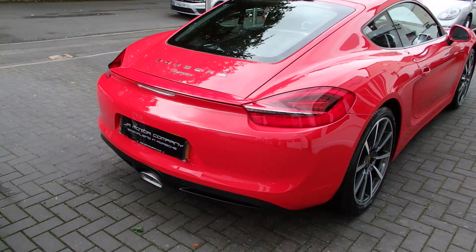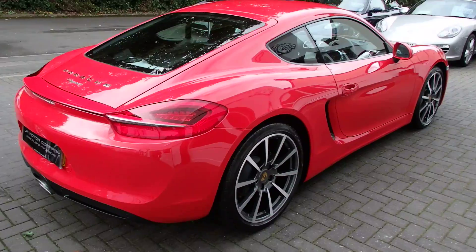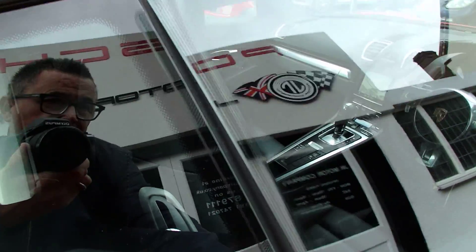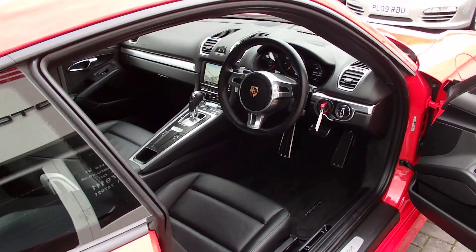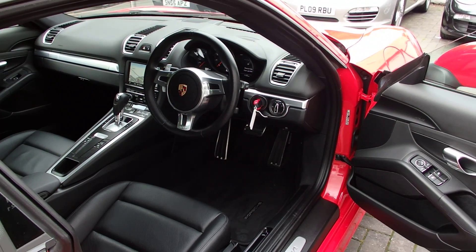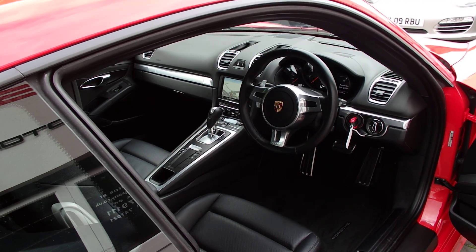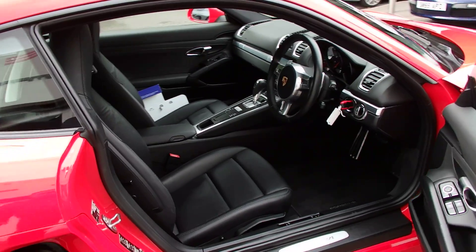Not only has it only done 9,000 miles, but it's got a lovely spec and is in outstanding condition for its mileage. Interior-wise, we've got the sport design steering wheel with paddles, the key in body color, heated seats, full black leather, sat nav on the PCM, and sound package plus.